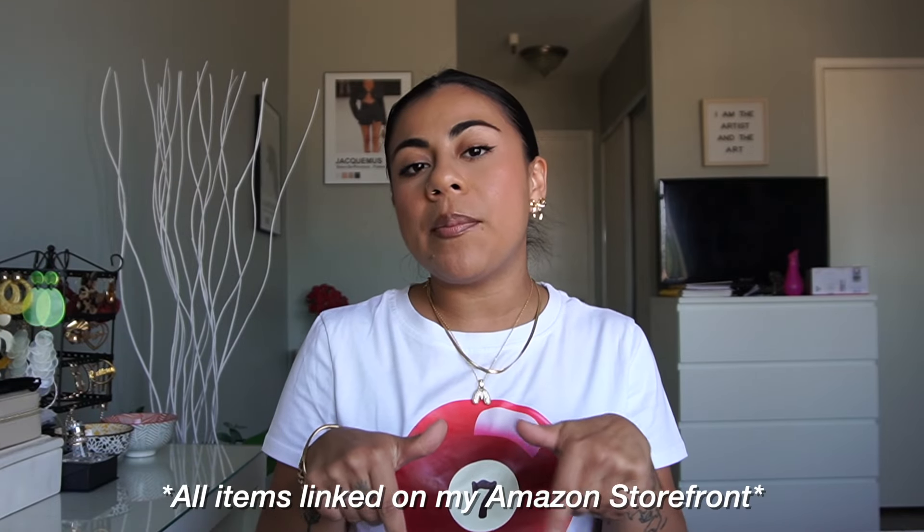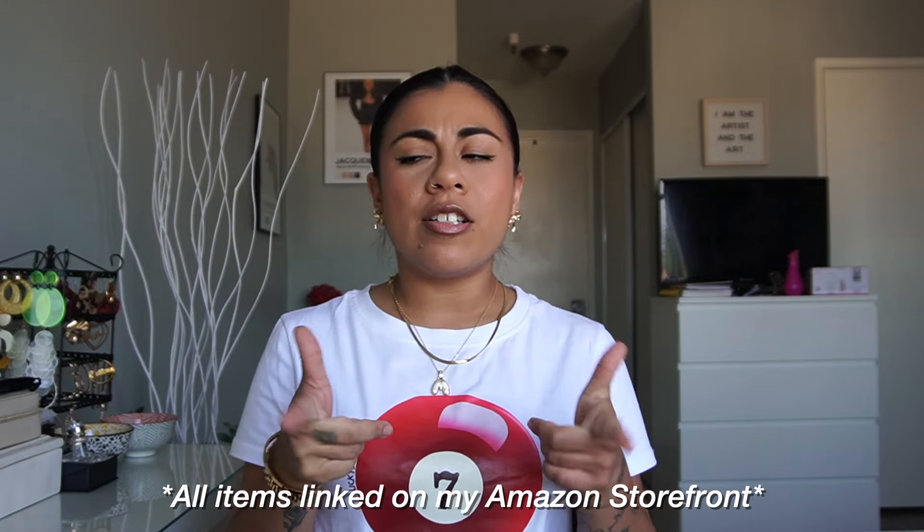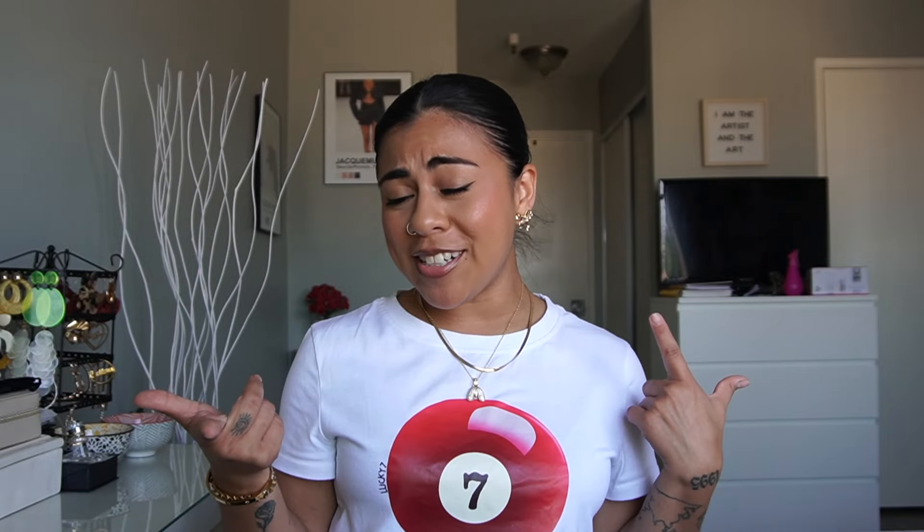Thank you guys so much for watching! I'm really excited to keep buying 'it girl' finds from Amazon and doing more of these videos because I literally love every item so far. Please like and subscribe, leave a comment letting me know your favorite item or what else I should try. I'm also thinking about doing styling videos — let me know if you're down for that. Have a beautiful day, love you, bye!